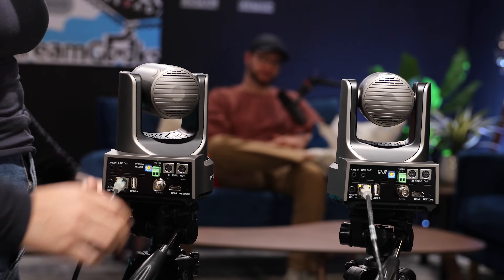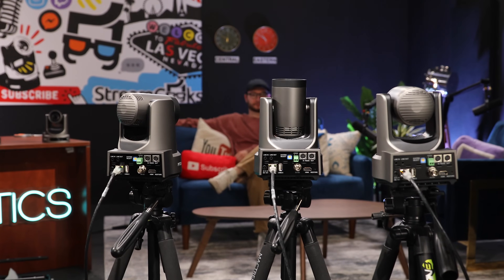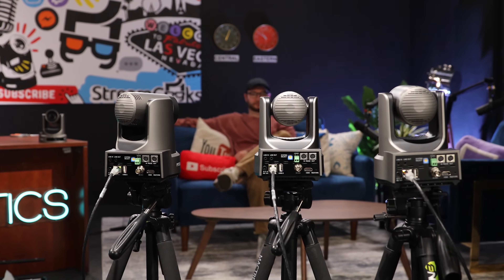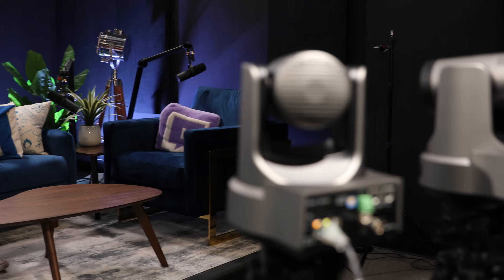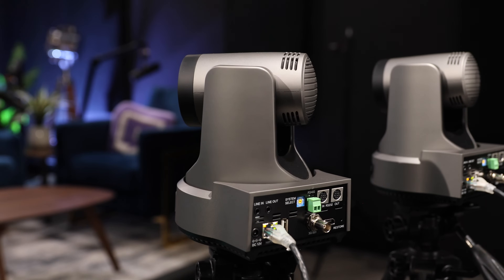Setup is truly plug-and-play, so you can effortlessly set up and break down with ease, ensuring your production is as smooth and efficient as possible. With the PTZOptics Producer Bundles, embrace the flexibility and convenience needed to elevate your on-site video production experience, all while capturing your vision with unparalleled quality and precision.